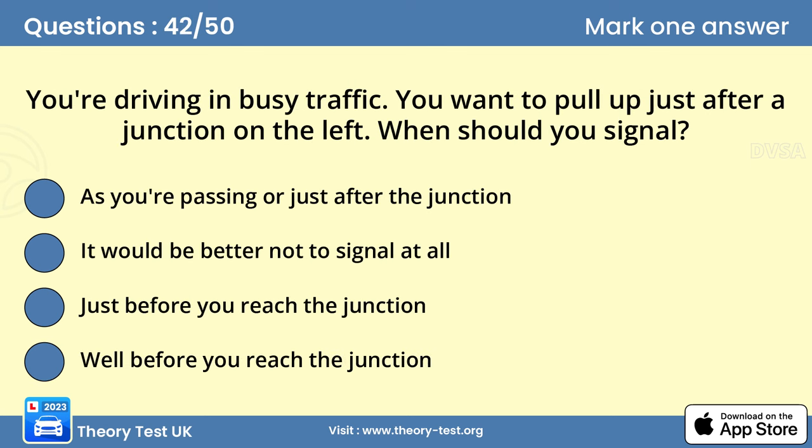Question 42: You're driving in busy traffic. You want to pull up just after a junction on the left. When should you signal? Answer A: As you're passing or just after the junction. You need to signal to let other drivers know your intentions. However, if you indicate too early, they may think you're turning left into the junction. Correct timing of the signal is very important to avoid misleading others.